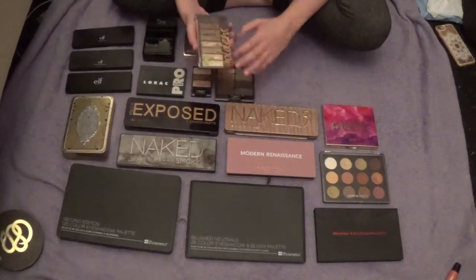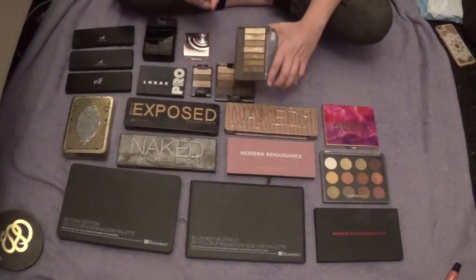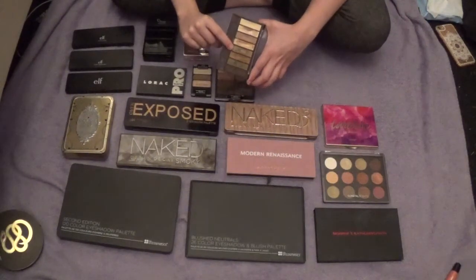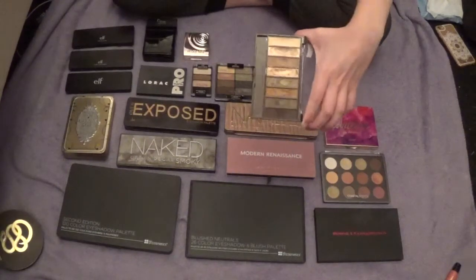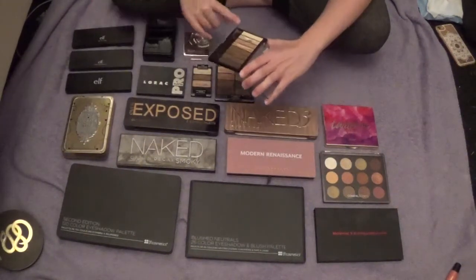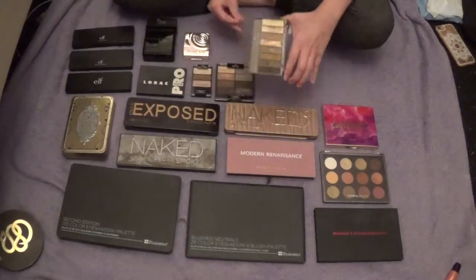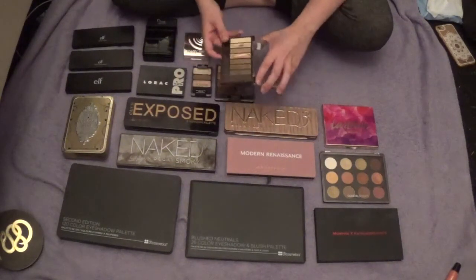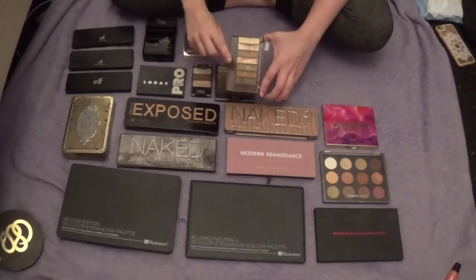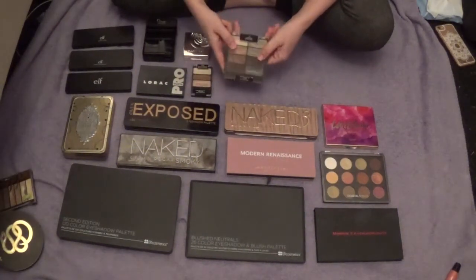Next I have the CoverGirl True Naked palette in the shade Goldens. I love this palette — really good quality, especially for CoverGirl. I wanted it because it has green shades that pair nicely with my green eyes, plus beautiful golds and bronzes. There are three different shades of this palette but this color range really spoke to me the most. It's amazing quality — another really good drugstore eyeshadow palette.